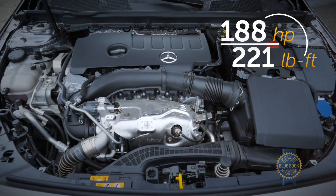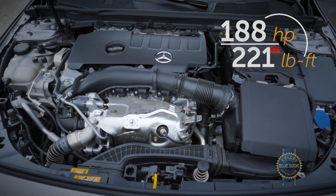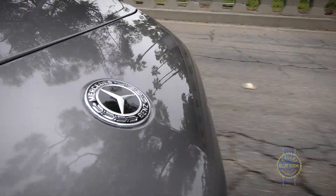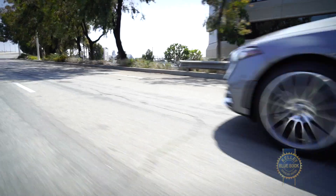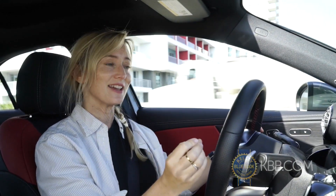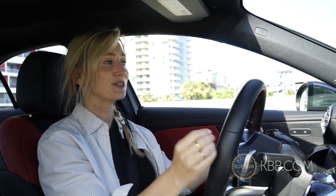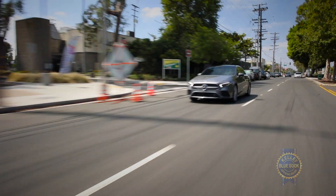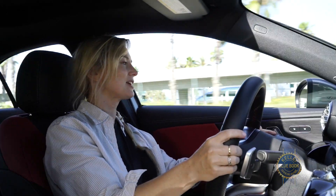A turbocharged two-liter four-cylinder engine powers the A220, and for a little engine it feels like quite the powerhouse. If there is turbo lag then it's of little consequence, and that is thanks in part to the dual-clutch seven-speed automatic transmission which keeps the engine in the meatiest part of the power band. Acceleration is quick, so you can get in and out of tricky situations, or hey, even if you just want to go fast, it feels effortless.